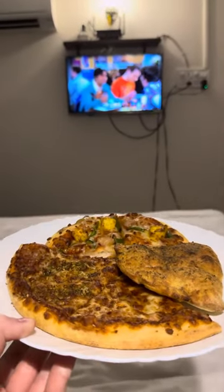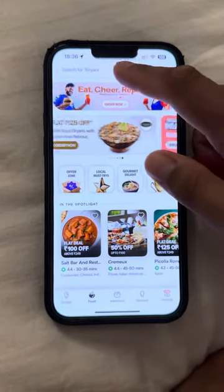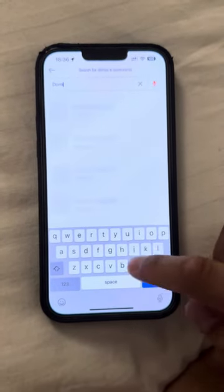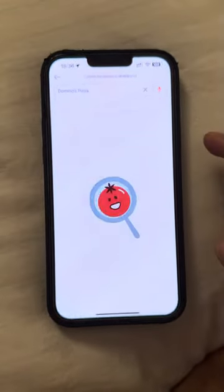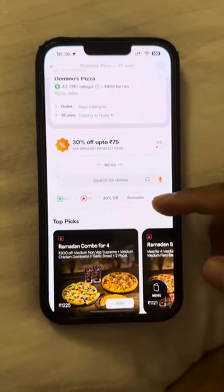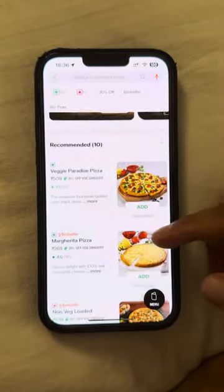Let's try Indian Domino's. So we ordered using the Swiggy app, which is basically India's Uber Eats. It's really good — so fast, everything comes so fast, which is great. So let's have a look at the menu.